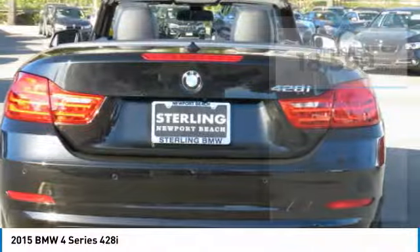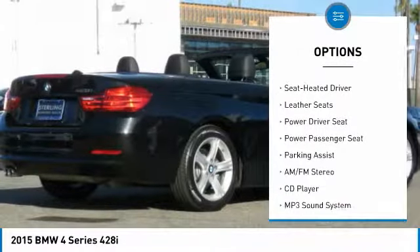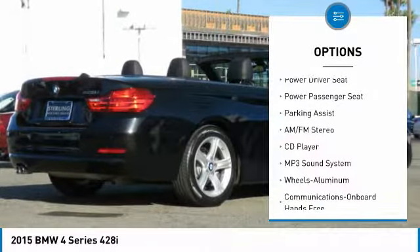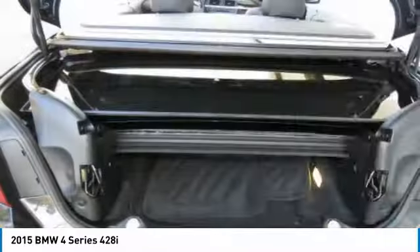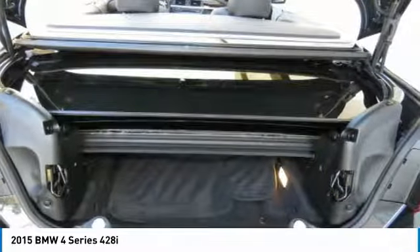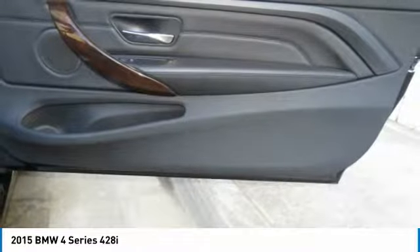Here are some of this vehicle's great options: navigation system, power passenger seat, anti-lock braking system, traction control, Bluetooth wireless data link for hands-free phone, air conditioning, power steering, HomeLink garage door opener, floor mats, and aluminum wheels. Come see the car for yourself.